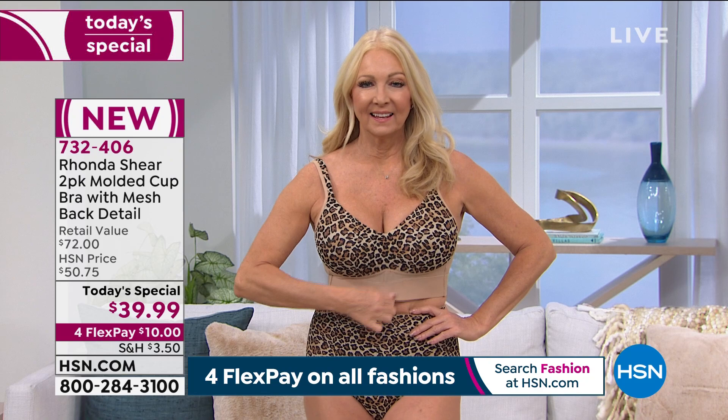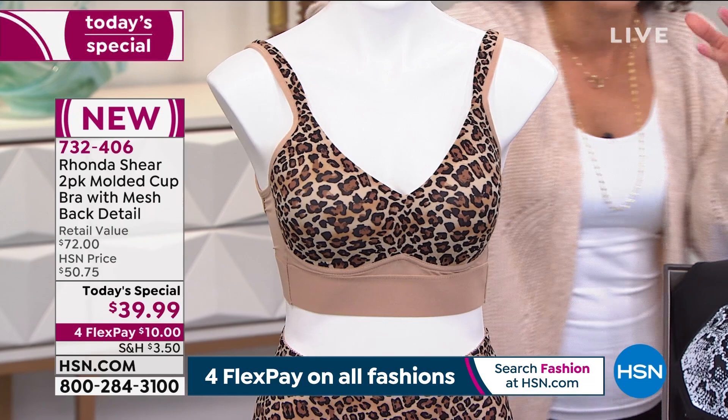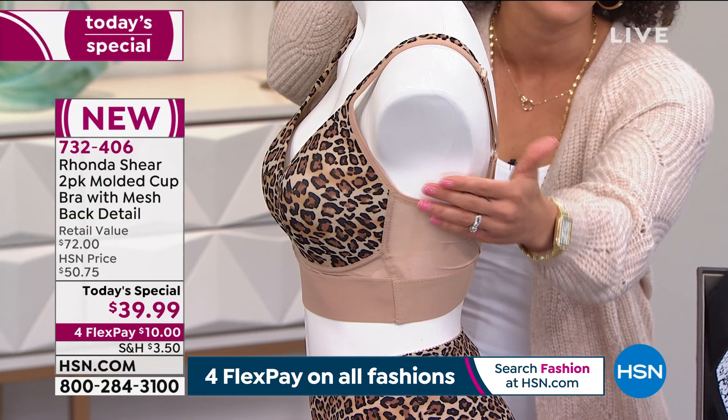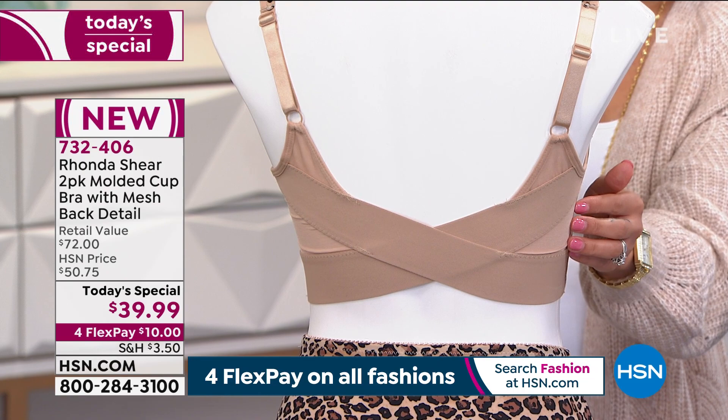Last June, we did have the two-pack in molded cups, but we didn't have the fun prints or the mesh detail. Everyone loved it then, so now we capitalized on it. We still want to give you a solid because everyone needs two, but now we're giving you fun prints, and that beautiful mesh on the side that adds breathability, lightweight comfort — but also a little sexiness. It is a very sensual bra. It feels sensual next to your skin — soft. You don't know it's there.